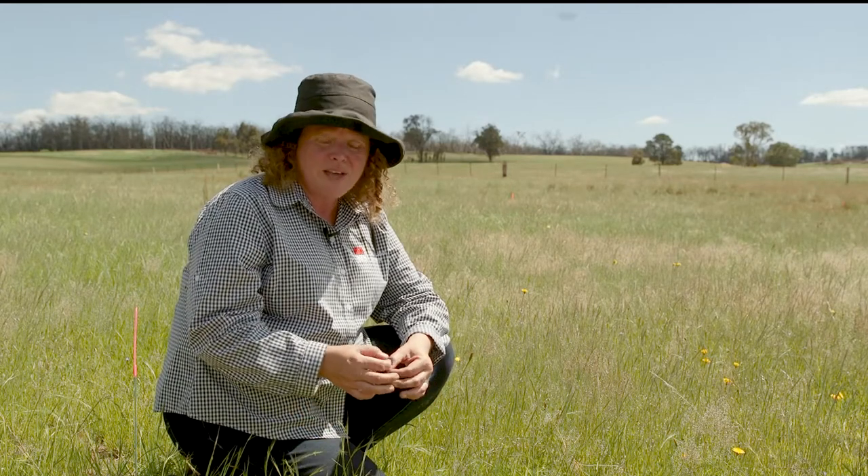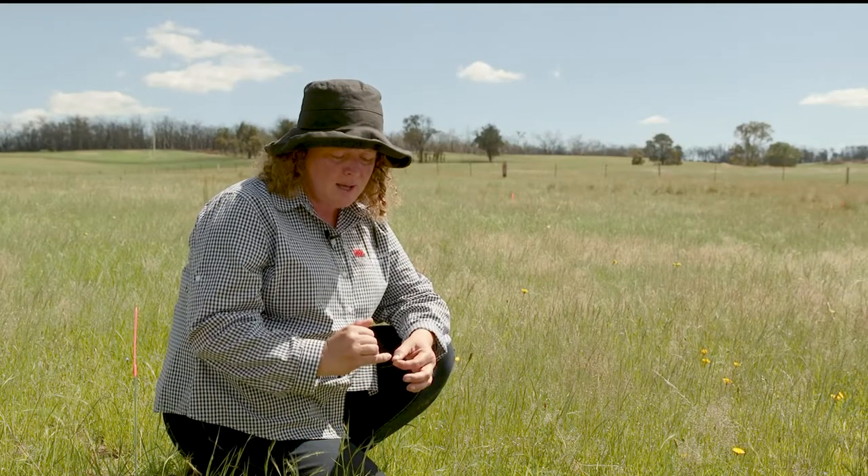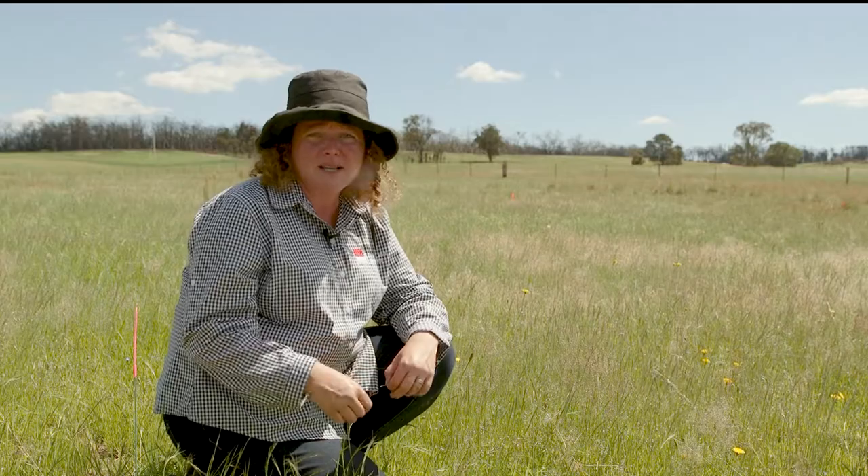One of the identification features is that weeping seed head that happens in autumn but also in spring, and also at the tip of the plant there's a little notch, and that little notch can give it away even without the seed head.